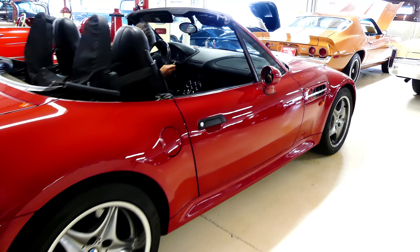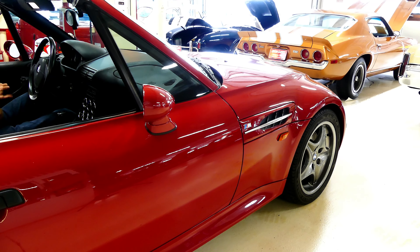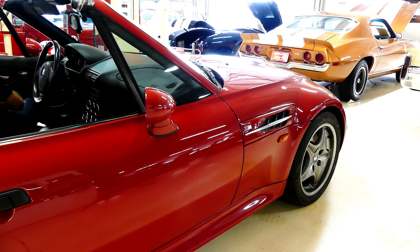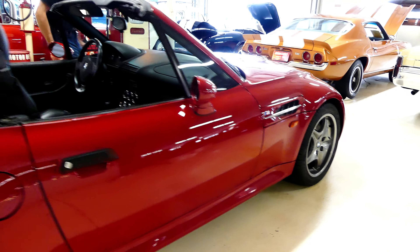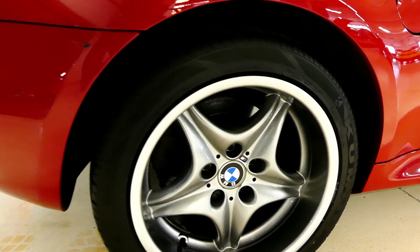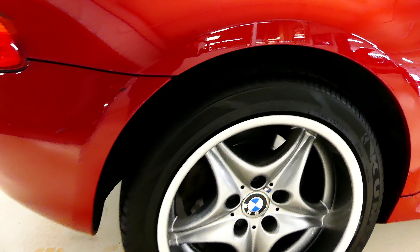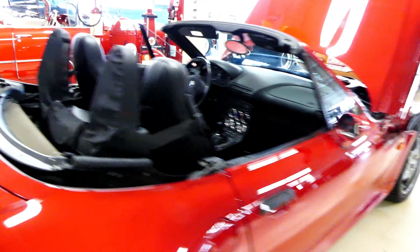Good day everybody, Kurt with Cruising Classics here, introducing a 1998 BMW Z3 M-Series Roadster convertible. Good-looking M-Series 17-inch wheels on all fours, nice red in color.